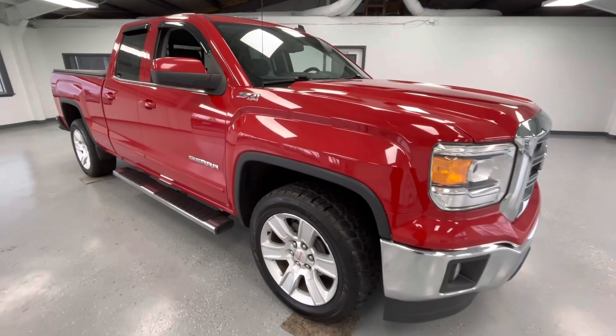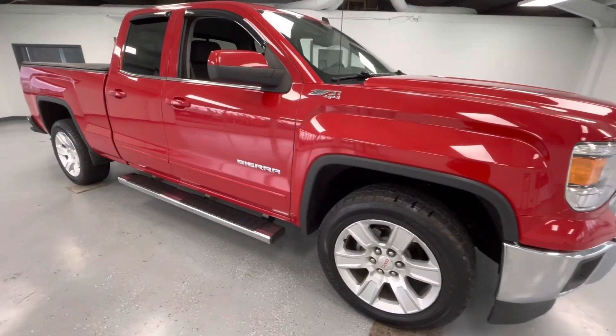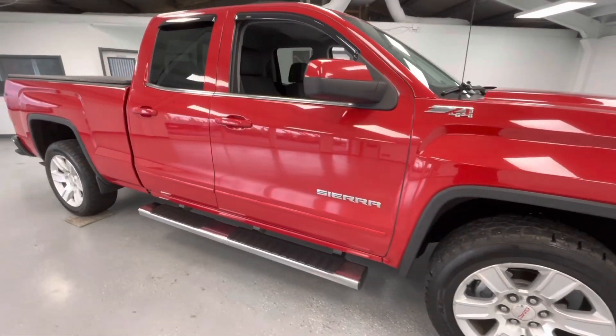As we make our way to the side, you will notice like-new tires all the way around, just like every other vehicle here at All Things Automotive.